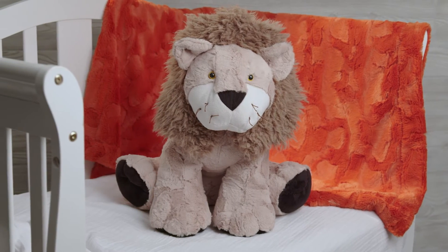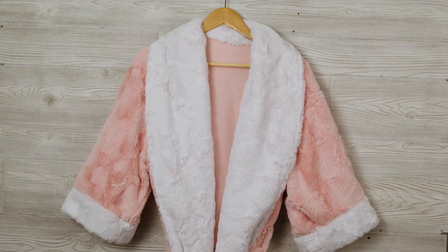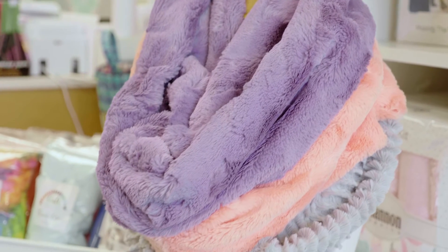We've seen our Luxe Kittle Hide sewn into everything imaginable, from baby blankets and outerwear to quilts, throws, pillows, scarves, and much more.